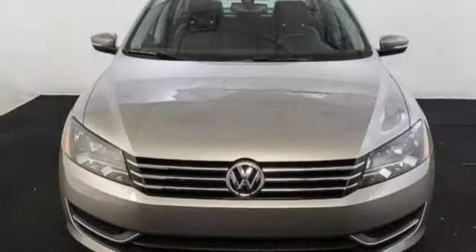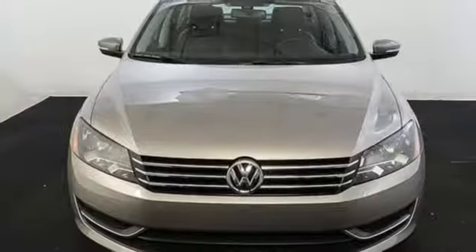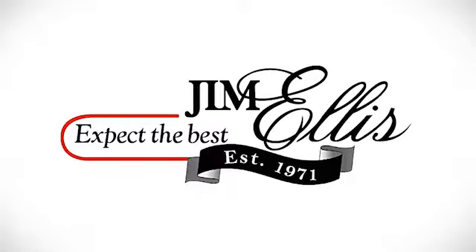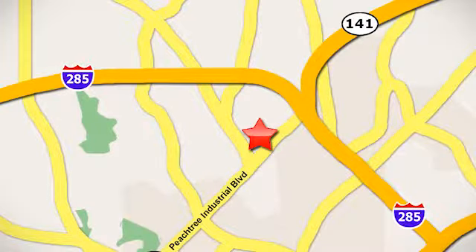This roomy family sedan is ready for you. Come check it out today. Contact Jim Ellis Volkswagen of Atlanta today or stop on by. We're conveniently located inside I-285 on Peachtree Industrial.